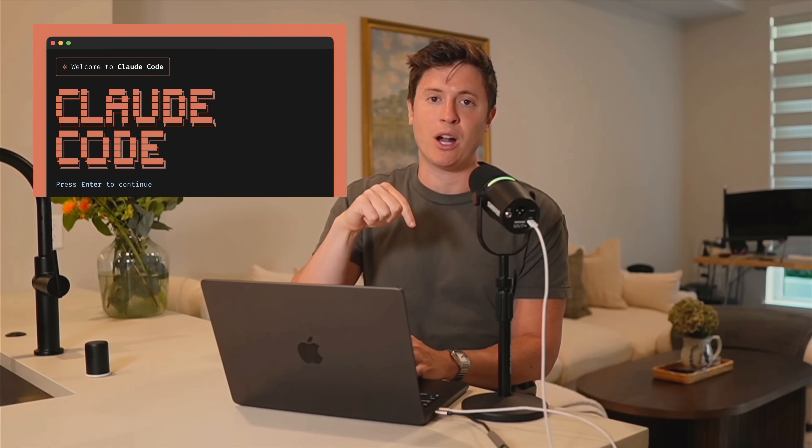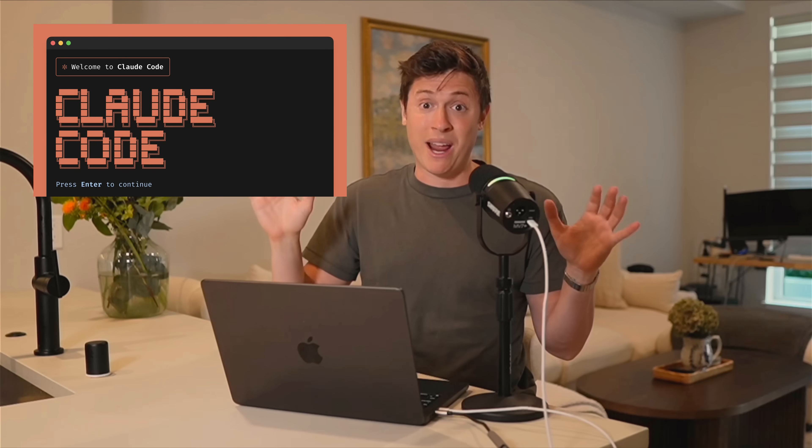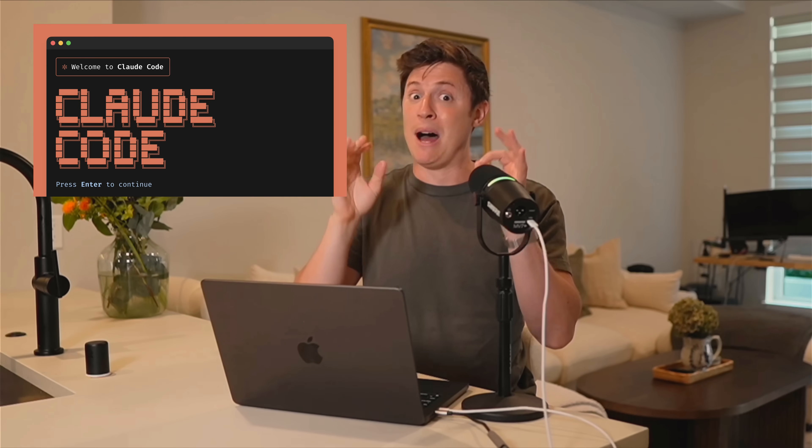If you haven't yet, make sure to download Claude Code at the link below to follow along with me. If you're brand new to it, I promise you it is the best AI coding tool ever — it lives up to the hype. Now let's get into those 8 pro tricks.